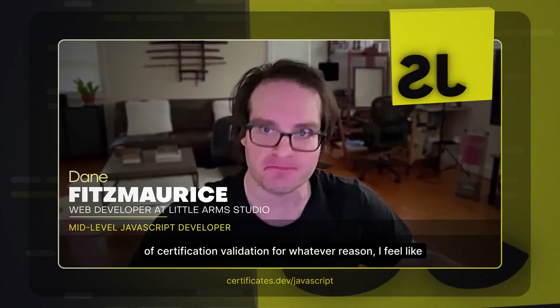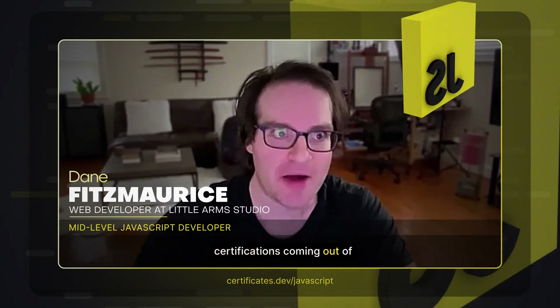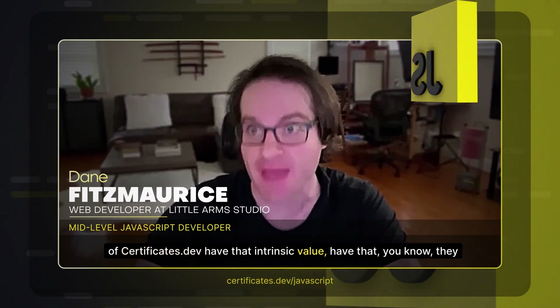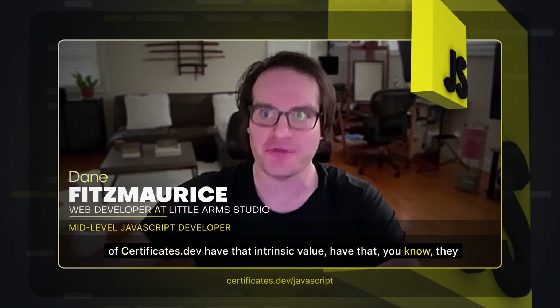Whenever current or future developers are looking for that type of certification validation, I feel like certifications.dev will turn into the place where it's understood by both developers and people looking for developers with certifications — that certifications coming out of certifications.dev have that intrinsic value, that they stand for what they mean.